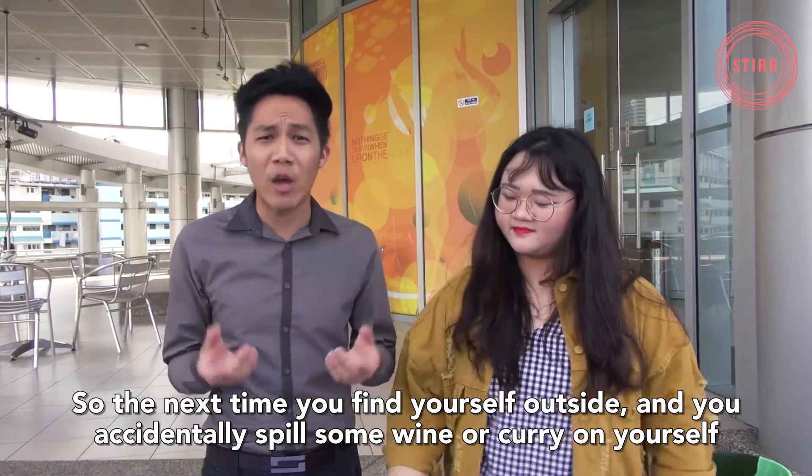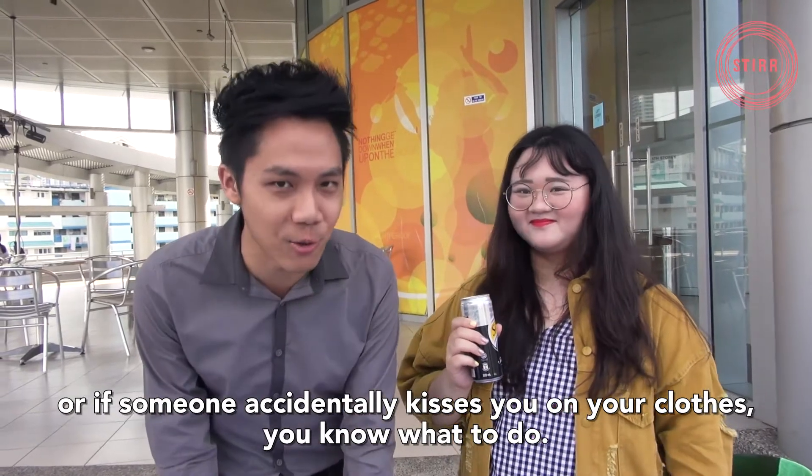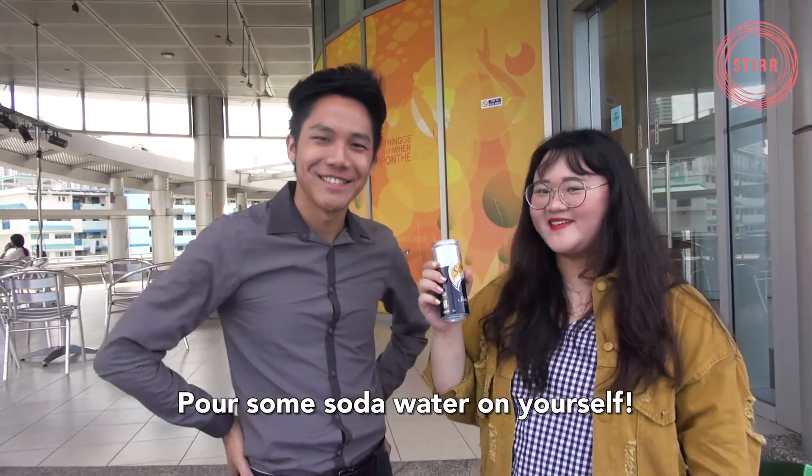So if next time you find yourself outside and you accidentally spill some wine or curry on yourself, or if someone accidentally kisses you on your throat, you know what to do — pour some soda water on yourself.